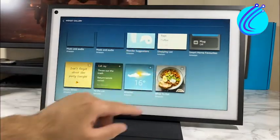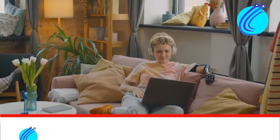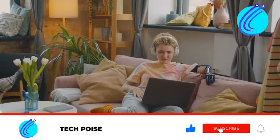For more awesome things to do with Echo Show 15, subscribe to this channel with notifications so you know when we upload.